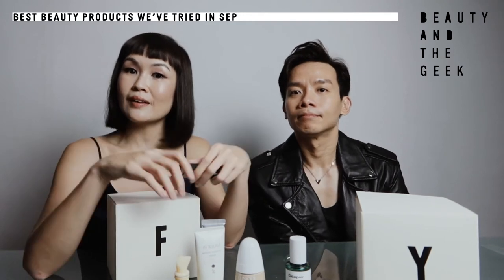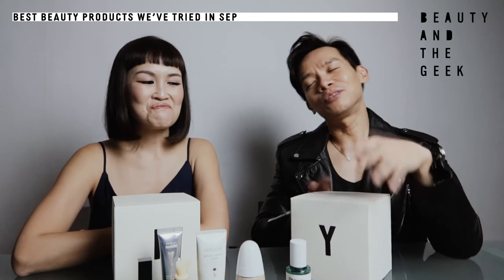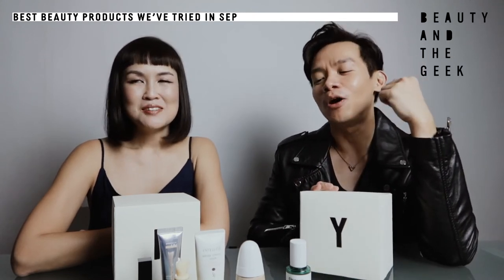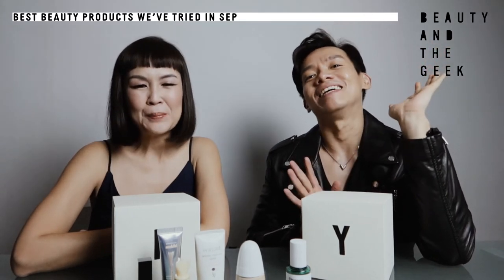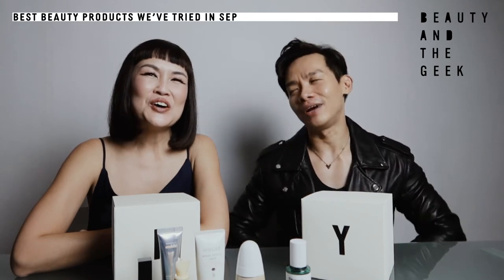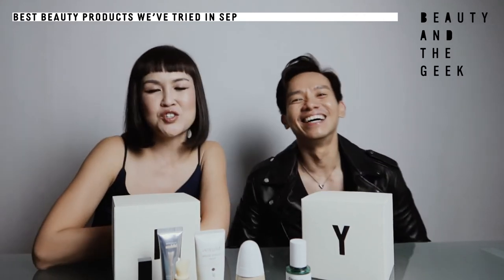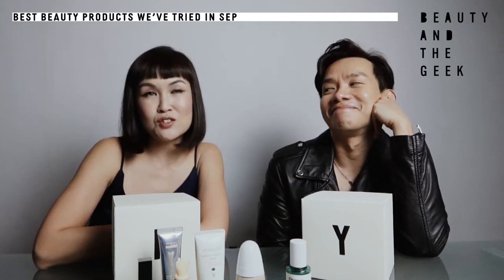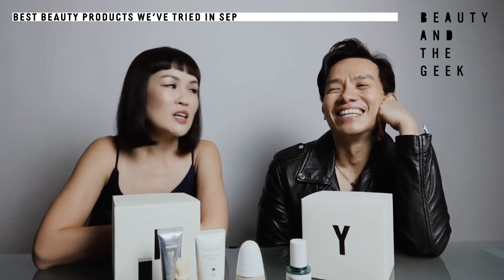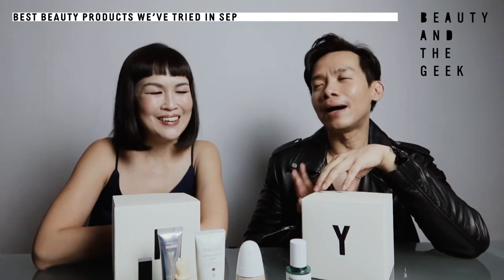Now we're down to the last product. This last product was very unexpected for me. This is a brand that I think is in the past — we have grown out of the brand. But with this product it has made a comeback. I feel like I will buy a second bottle. I actually used it when I was younger in secondary school. The product is from Clinique. Their signature product is the Dramatically Different Moisturizer — probably my first moisturizer, the yellow one. They've come out with a new tone-up gel.